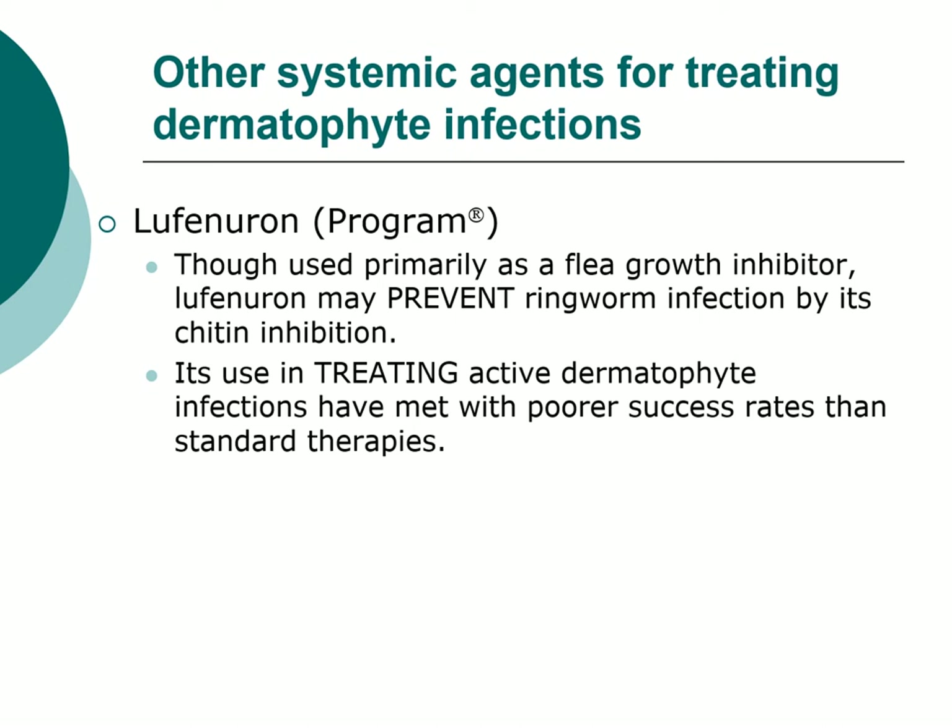However, if you're trying to prevent ringworm, lufenuron may have a role. You wouldn't put your average dog or cat on Program just to prevent ringworm. But in a cattery situation — for example, the owner with 12 to 15 cats where ringworm getting out would be a huge deal — using it to control fleas while simultaneously preventing ringworm is probably a legitimate consideration.